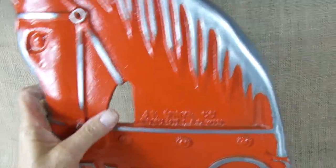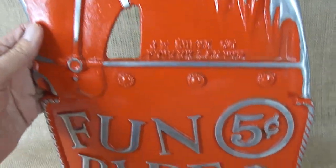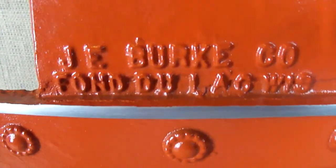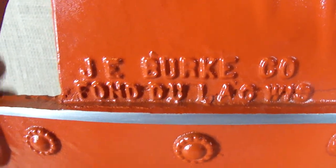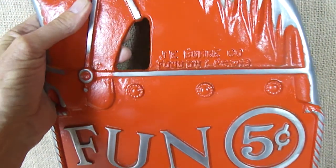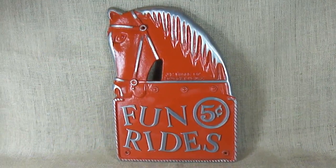They did have some surface problems and they were restored to the original color. As you can see, this one still has its foundry markings — J.E. Burke company. It's an excellent item for any type of person that's interested in old collectibles of yesteryear.